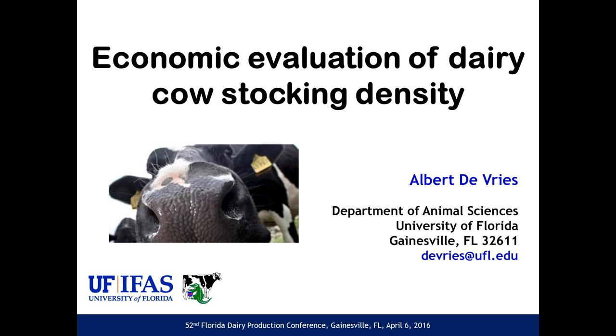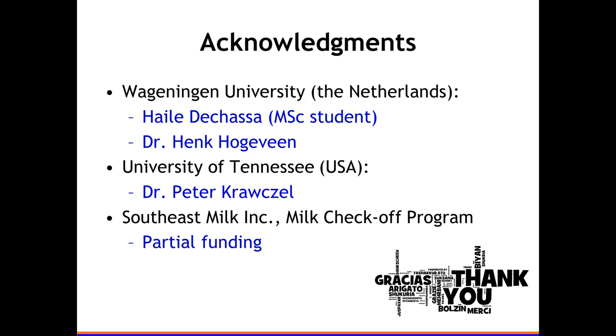Before I show some data, I want to acknowledge some other people. Haley de Chasse was a master's student at Wageningen University, where I also graduated from, and Henk Hogeveen is a professor of animal health economics there. Haley wanted to do an internship coming from the Netherlands, and he was interested in welfare — everything is about welfare if you go to school in western Europe. I suggested we look for something with a bit more economic application, and stocking density seemed to fit that bill quite well.